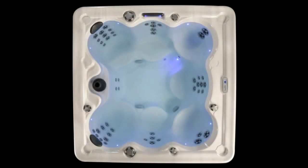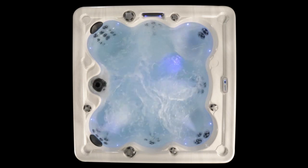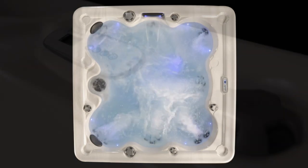It runs on 240 volts and 30 or 50 amp service. It's a two-pump unit, so it can power lots of water moving in lots of places at the same time, pleasing everyone in the tub.